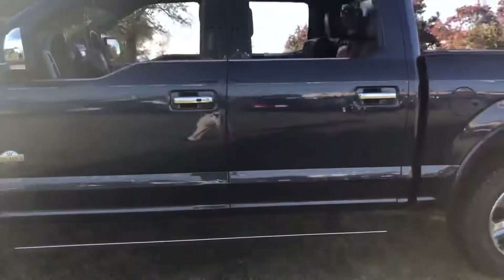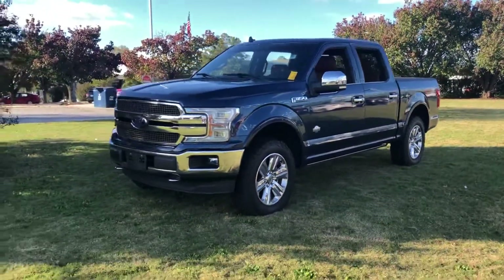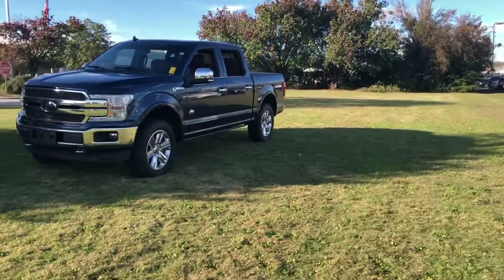Trailer brake control. It's got the heated and cooled seats. This truck is loaded. This truck is bad to the bone, man. I love this truck.